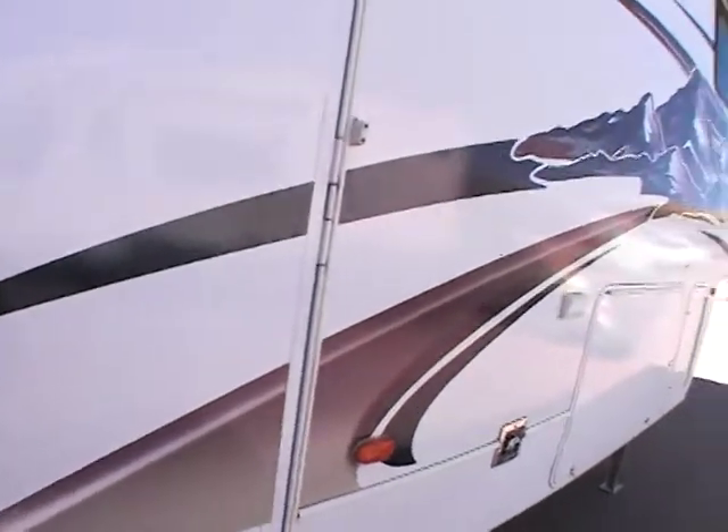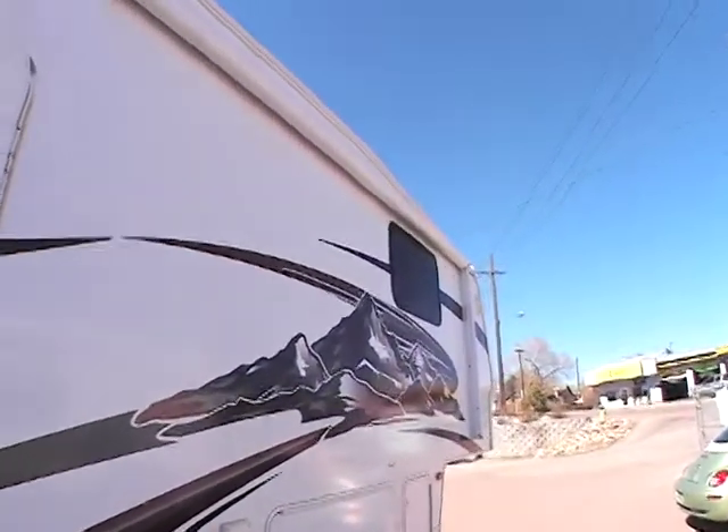Move you right on to the inside. Those are power slides and power awnings, by the way. Stepping inside.